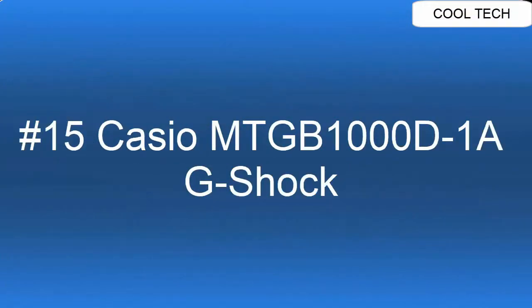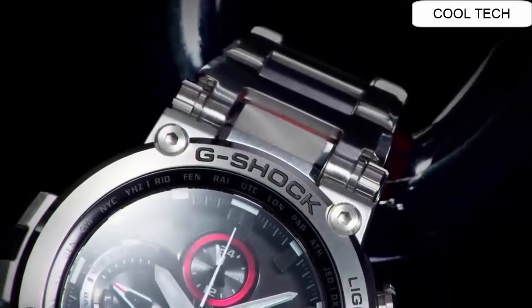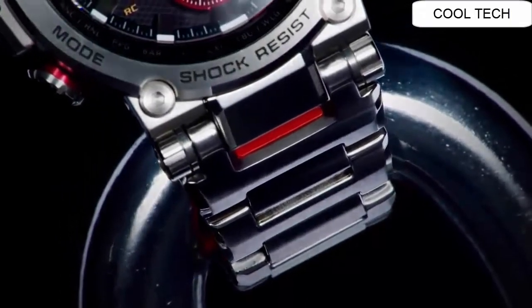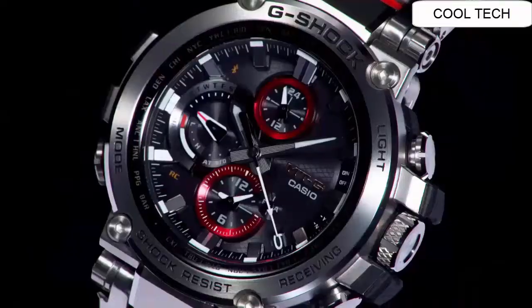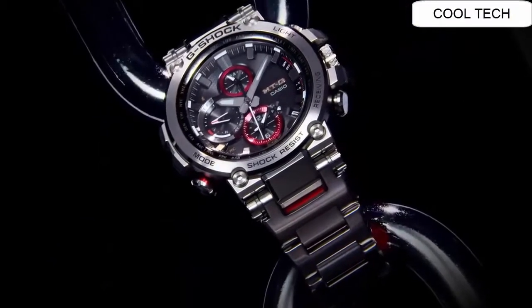Top 15. This watch is designed with a 51.7 mm stainless steel case with a black dial and red accents. The timepiece keeps accurate time anywhere in the world using the connected engine module and utilizes G-Shock's connected smartphone app to enable the user to easily set the world time and alarms from the app.